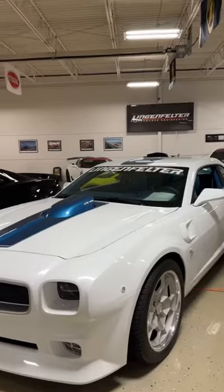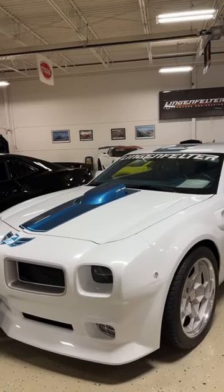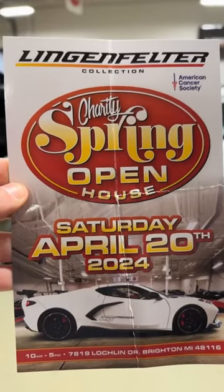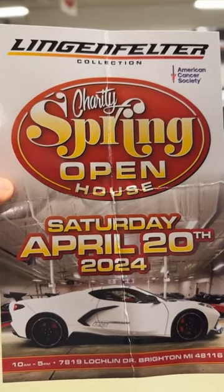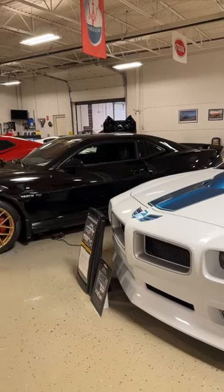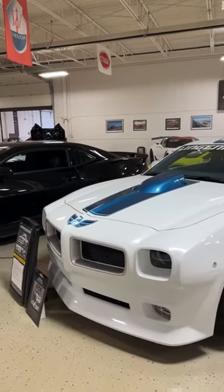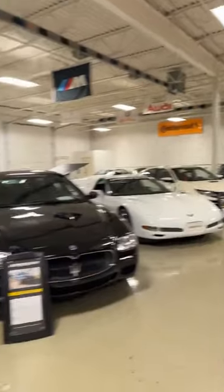Thank you for showing off part of the collection. Again, this is just a fraction, folks, when you come out here April 20th. What time is the event? We go from 10 to 5. 10 to 5, April 20th, again in Brighton. Here's the flyer — the address is right there at the bottom. Obviously I'll do a news story on this and post it on MLive. Here's the flyer so everybody can snapshot it if you'd like to come out. No tickets required. Donate as little or as much as you want because 100% of it goes to the American Cancer Society. This is a rare opportunity to see this entire collection and it is breathtaking. Thank you for showing this off, Mr. Ligenfelter. You're welcome, guys. Glad you're here.